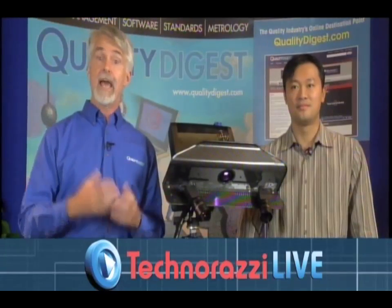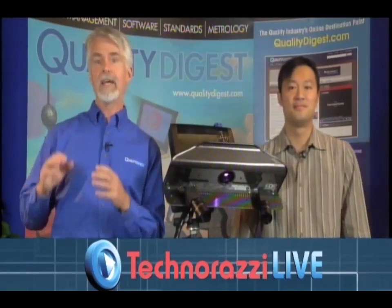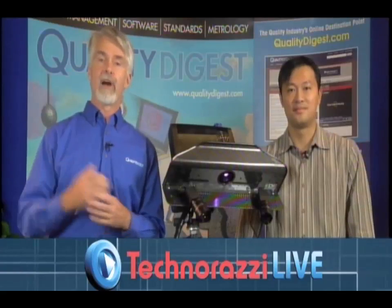What we're going to show you today is two products that are on display here at the show. One of them is a white light scanner. We're going to learn about what white light scanning is, how it differs from other scanning technologies, and we're going to scan a part. After we scan that part, we're going to take the point cloud data and bring it into Geomagic Qualify from Geomagic, and see what you can do with that point cloud data.